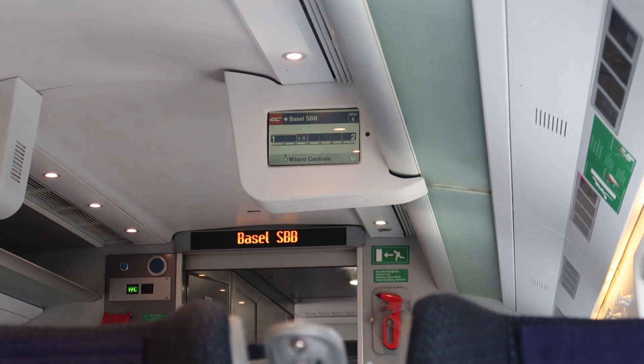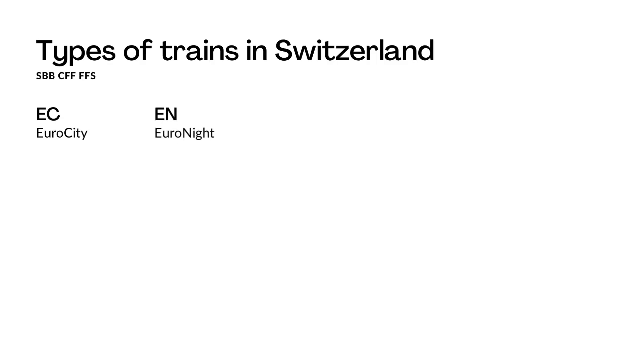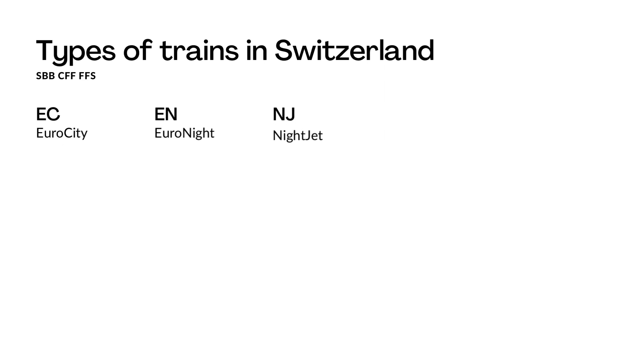The EC is the train that connects Switzerland with other countries. Normally when I go back to Italy I always take the EC from Basel to Milano. The EN, so Euro Night, is the same as the Euro City except that it's a night train. Then we have the NJ, which is the Night Jet — basically the international night train.